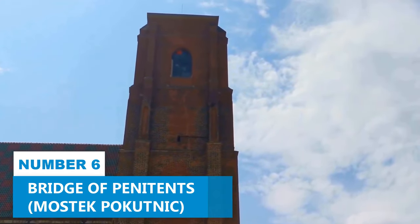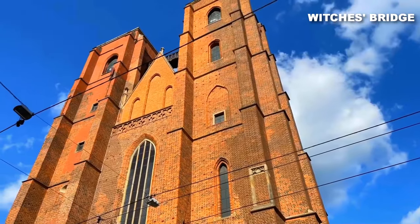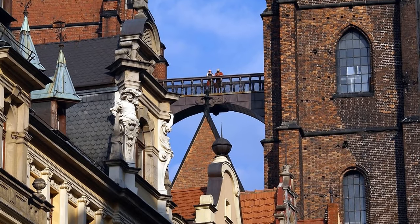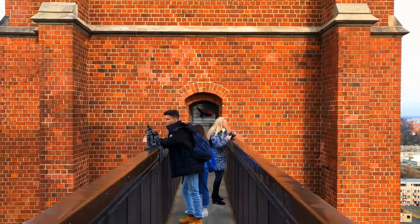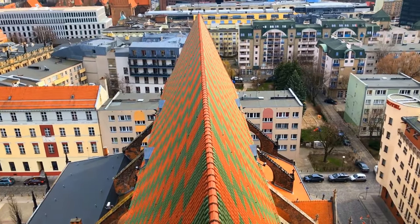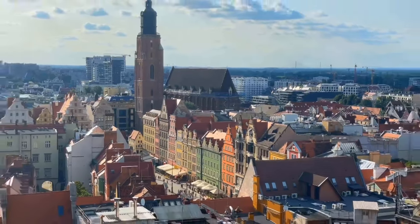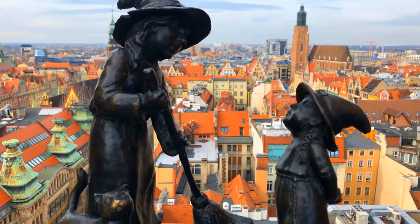Number 6: Bridge of Penitence. Don't miss the Bridge of Penitence, also known as the Witch's Bridge. This place is pure magic. Not only does it offer the most striking view of the city, but it also connects the two impressive towers of St. Mary Magdalene's Church. Picture yourself strolling along this footbridge, feeling like you're walking among the clouds as you gaze upon the panoramic beauty of Wrocław. This bridge never disappoints rain or shine. Keep an eye out on a drizzly day and you might catch a glimpse of Wrocław's famous lamplighter doing its thing.